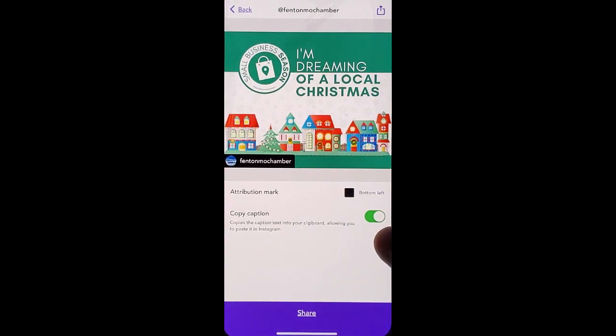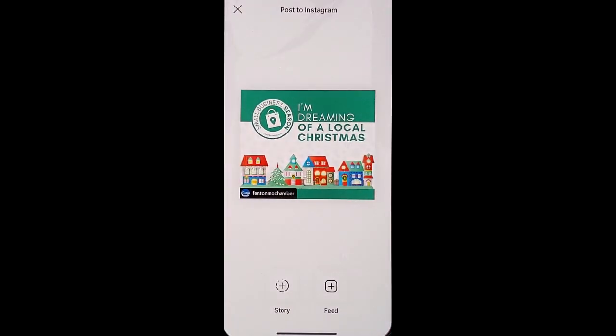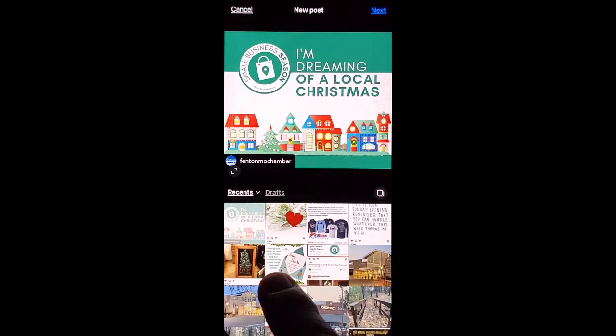You want to move the toggle over to where it says Copy Caption. Click Share. You can choose Story or your Newsfeed — I'm going to choose Newsfeed. You can choose to fit the image on the lower left-hand side. Click Next.